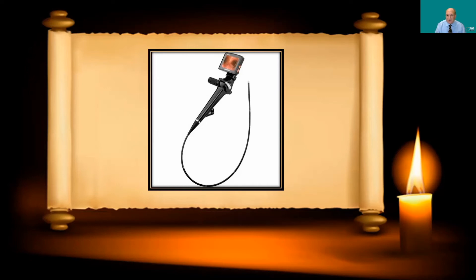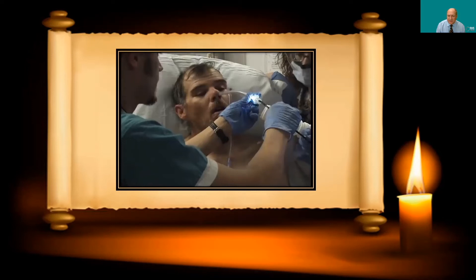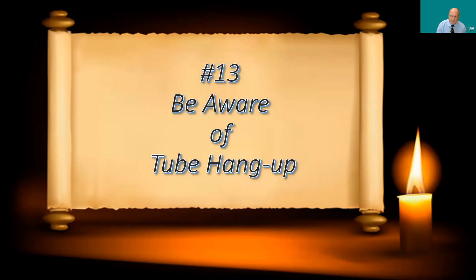Number twelve: preload the tracheal tube into the patient. Some people put the endotracheal tube on the proximal portion of the scope and railroad it down once the fiber optic scope is in the airway. My preference is to insert the tube into the patient — whether through the nose or mouth. Here you can see the tube inserted into the nose, pushed through until it emerges from the nasopharynx just above the glottis. This gives you a conduit for the scope: you put the scope in the tube and when you emerge from its tip you're just a couple centimeters from the larynx. It also prevents contamination of the scope from secretions or blood.